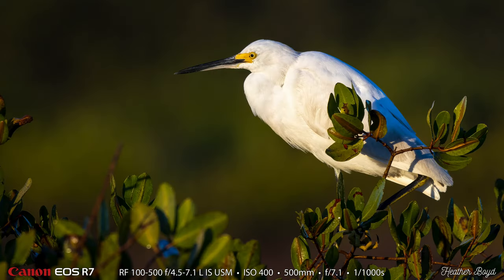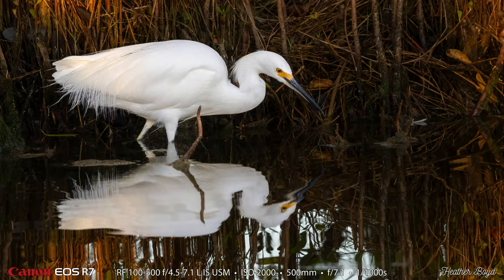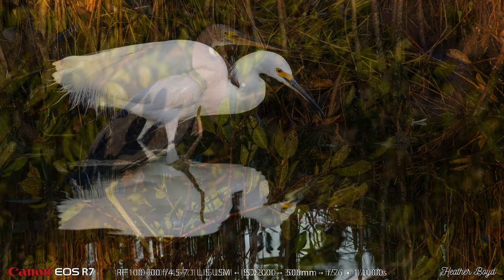Here are some of Heather's photos. She always does a fantastic job with her colors. Her photos always have really great color and it's because she does a great job with her edits. Here is a reflection shot — a little bit of waves in the pool on that shot.